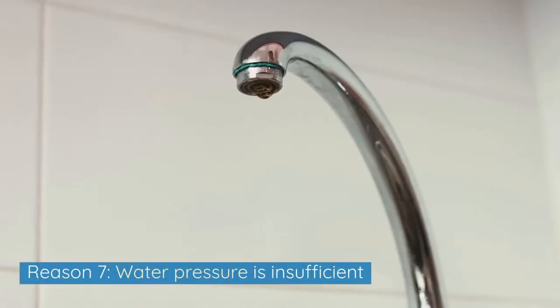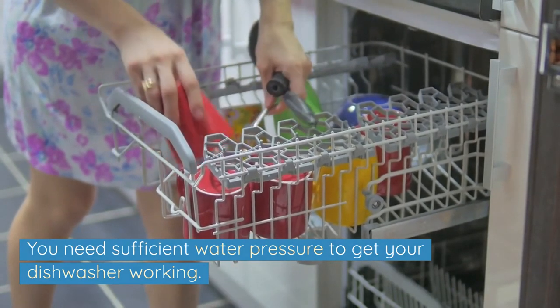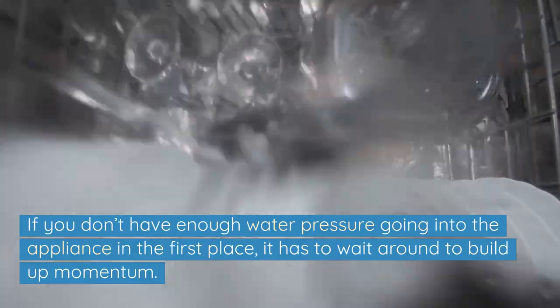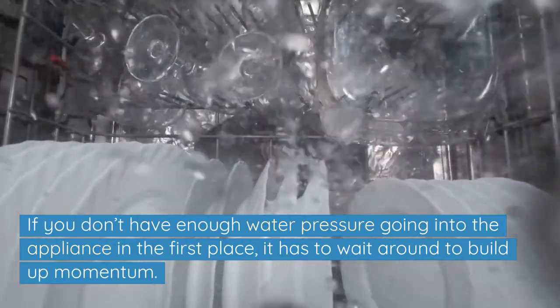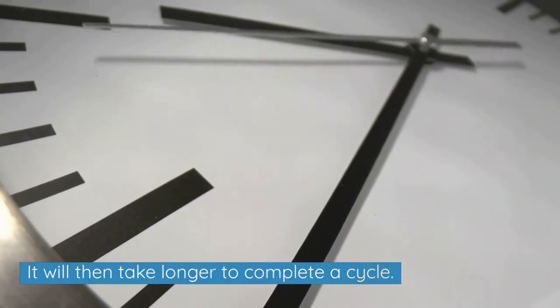Reason 7: Water pressure is insufficient. You need sufficient water pressure to get your dishwasher working. If you don't have enough water pressure going into the appliance in the first place, it has to wait around to build up momentum, and it will then take longer to complete a cycle.